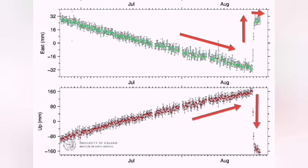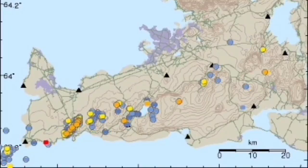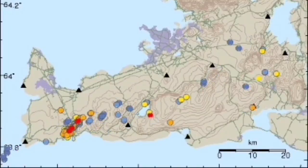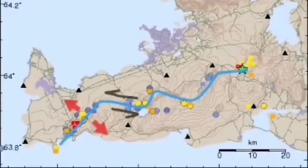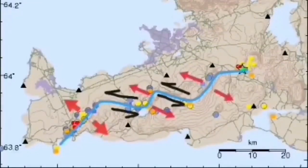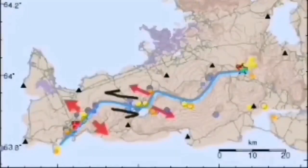A similar situation exists for the vertical direction: we saw the uplift, then the downfall, and now the system is building up again. These are all reflected in the earthquakes we can see in that area, which are following the pattern of the transform faults staggering along this plate boundary.